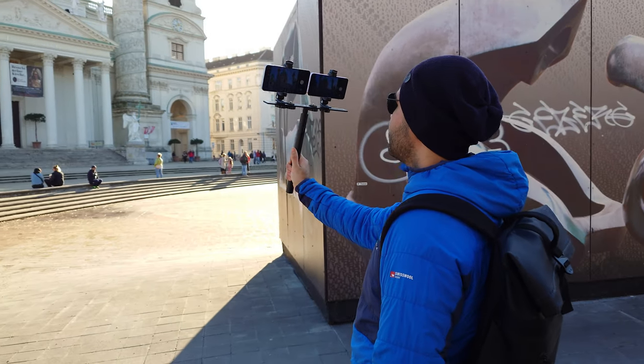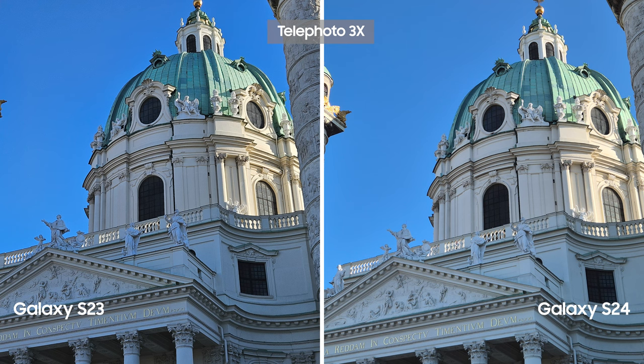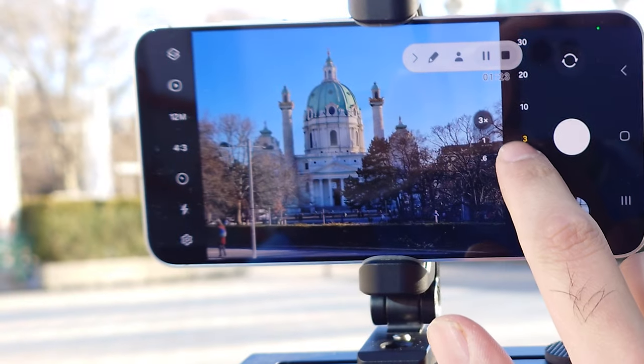Then we started to take pictures of Karls Church. We noticed the sky on S24 was a bit more grey compared to S23, but all in all the results were quite similar. It seems Samsung went for a mild layer approach for saturating colors and white balance in S23.